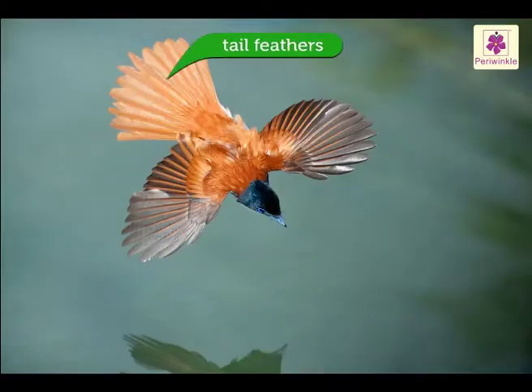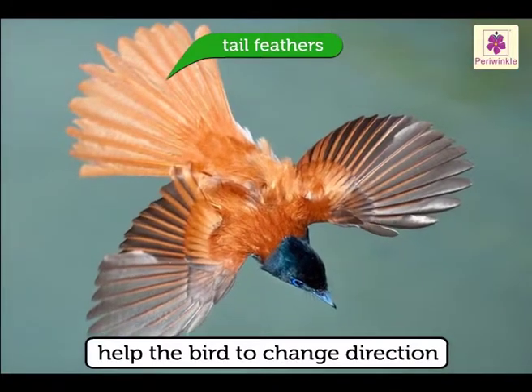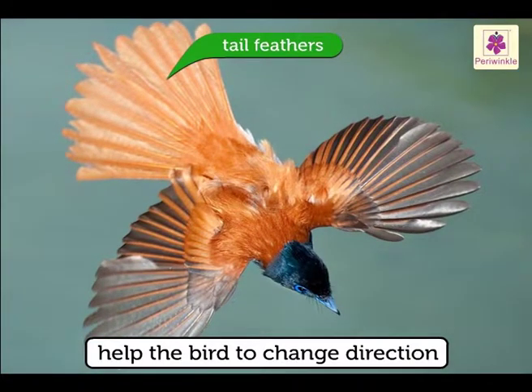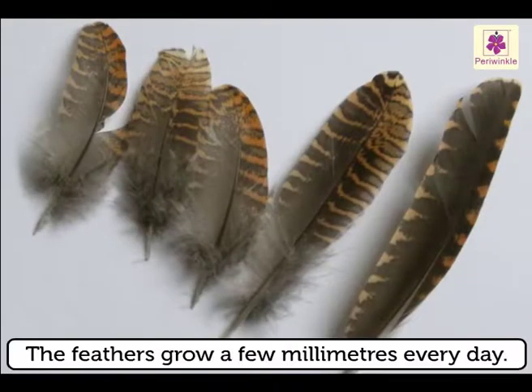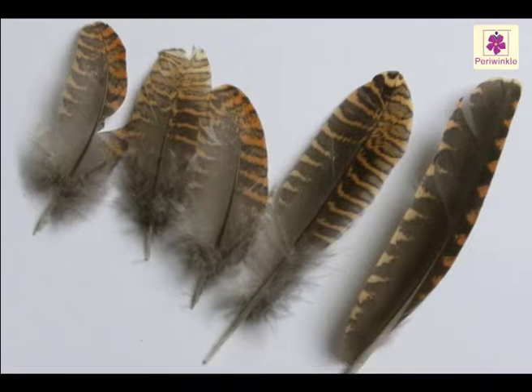The tail feathers help the bird to change direction during flight. Bird feathers are made of a kind of protein called keratin. The feathers grow a few millimeters every day and are replaced once or twice a year.